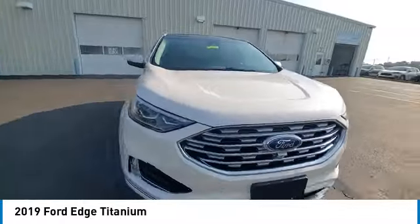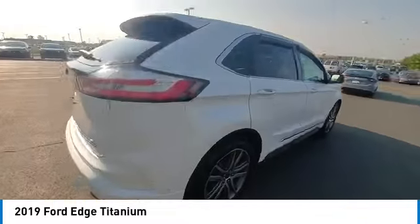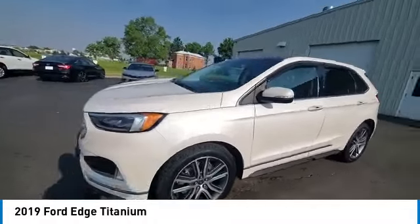This vehicle has less than 100,000 miles. Here are some of this vehicle's great options: electronic stability control, power lift gate, brake assist, traction control, remote keyless entry.